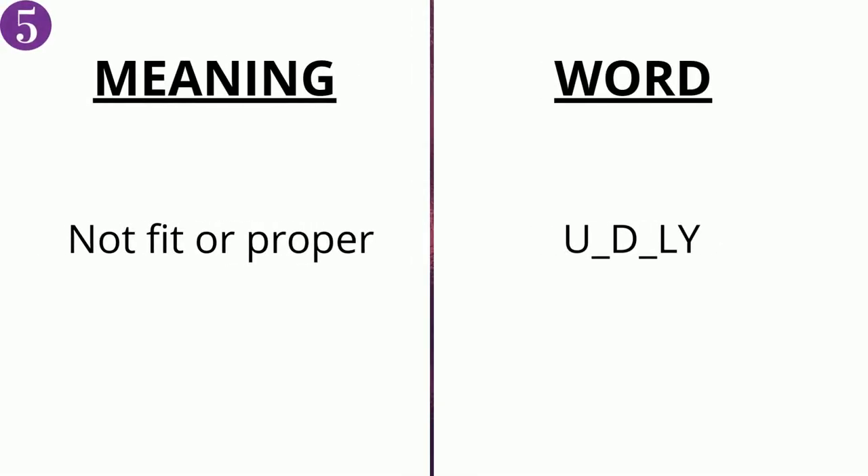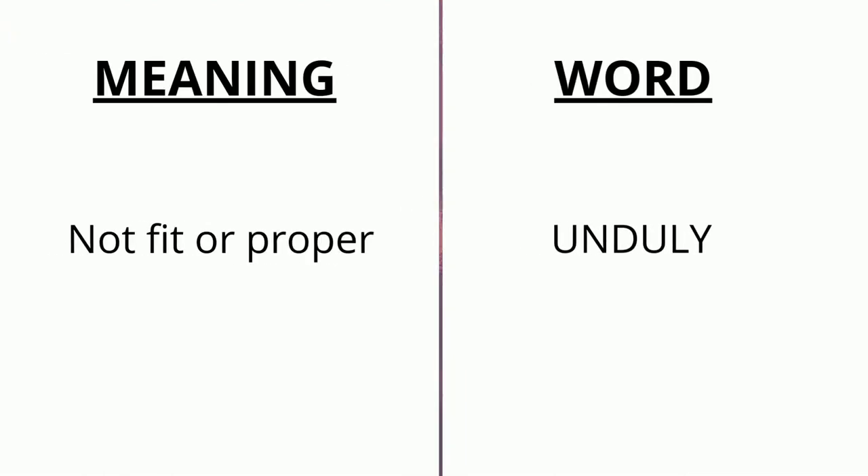The meaning of the fifth word is 'not fit or proper' and the word is u _ d _ ly. The correct answer is 'unduly'.